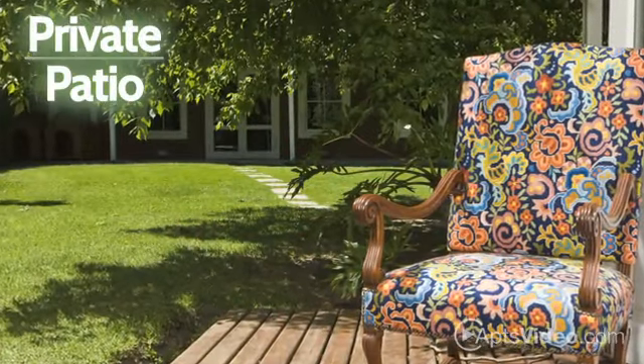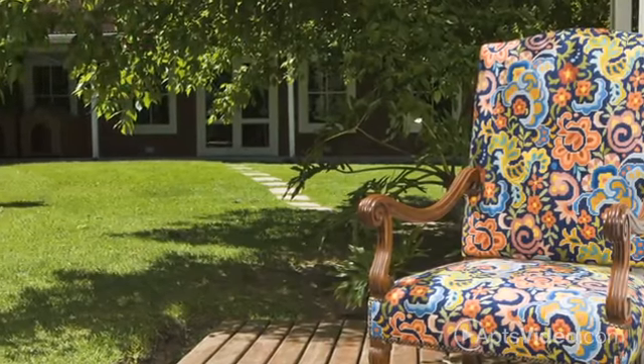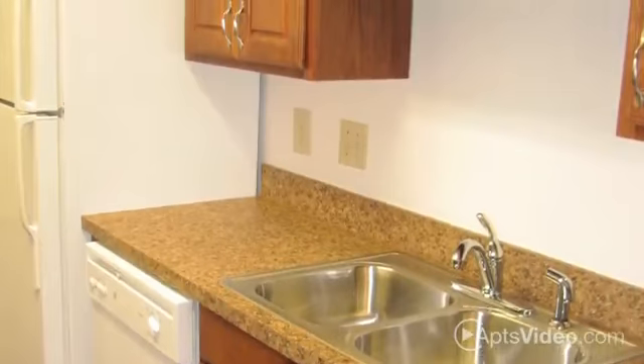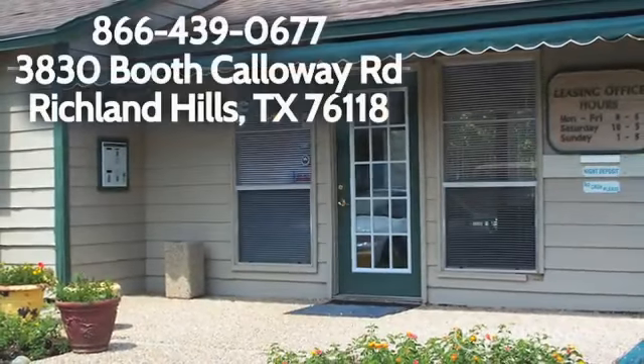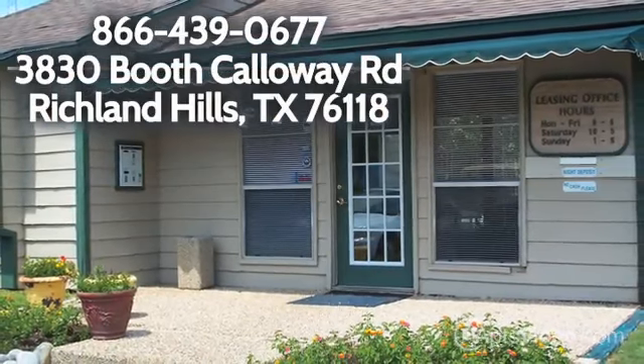Curl up with a good book on your patio, where you are surrounded by mature trees and lush landscaping. And whipping up a delicious meal will be a cinch with your fully equipped kitchen. Raintree Apartment Homes — all of the convenience you can want in a place you will love to call home.